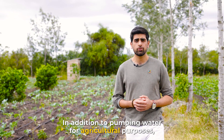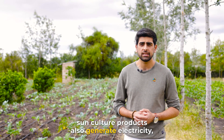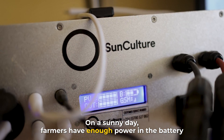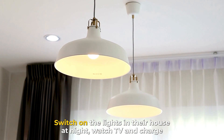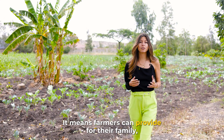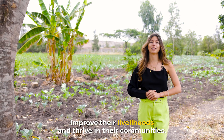In addition to pumping water for agricultural purposes, SunCulture products also generate electricity, which is a game-changer for these communities. On a sunny day, farmers have enough power in the battery to run their water pump for about eight hours, switch on the lights in their house at night, watch TV, and charge multiple devices. Having a consistent and reliable source of water means farmers can provide for their family, improve their livelihoods, and thrive in their communities.